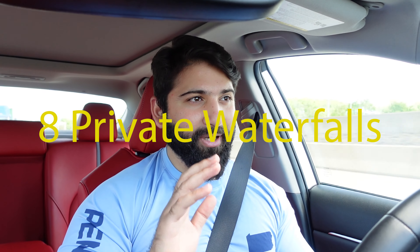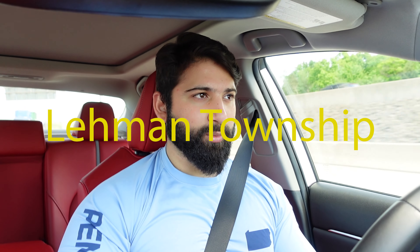Let me tell you a little bit about Bushkill Falls. It is a series of eight privately owned waterfalls located in Lehman Township, Pennsylvania, which is in the Poconos area — the borderline of New York, New Jersey, and Pennsylvania. That's why a lot of people from New York and New Jersey know about and come to visit Bushkill Falls.